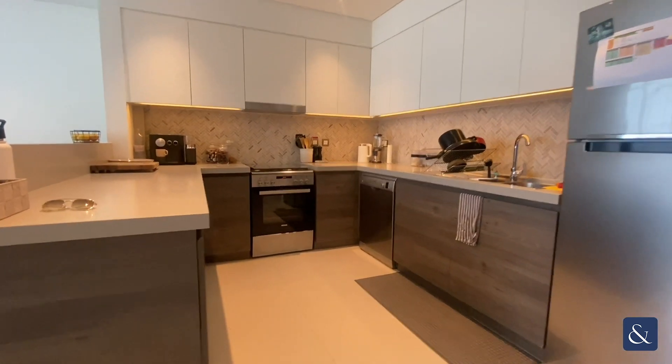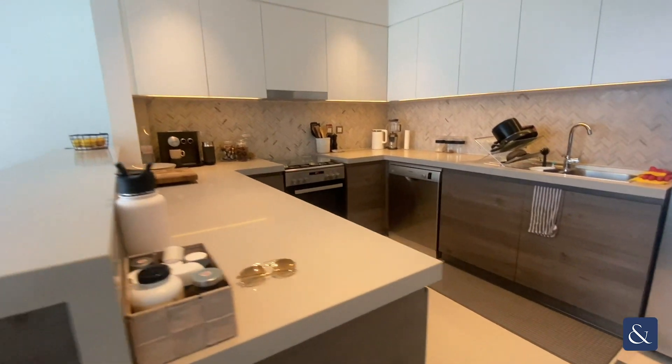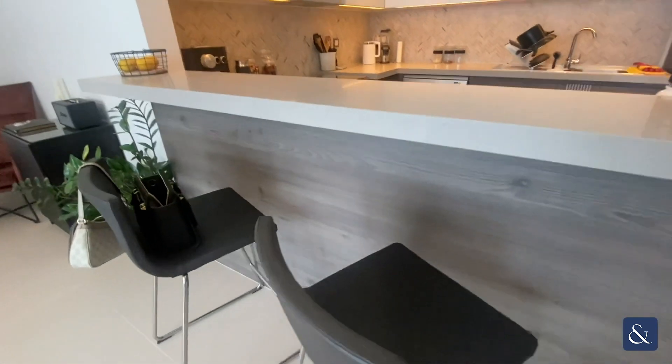Hi guys, Sean here from Allsop and Allsop Real Estate. Today we have a two-bed apartment available for sale in Cove, Building 3, Dubai Creek Harbour.